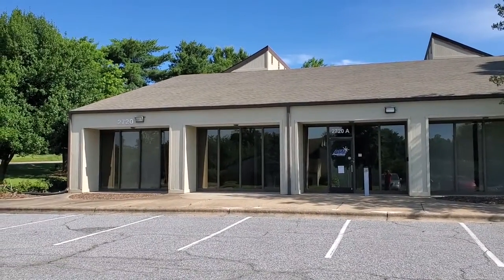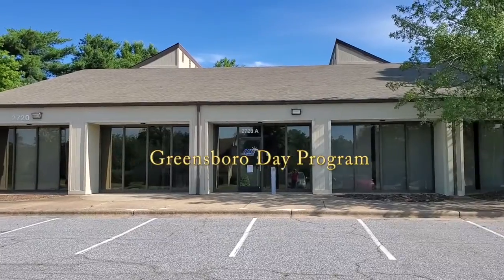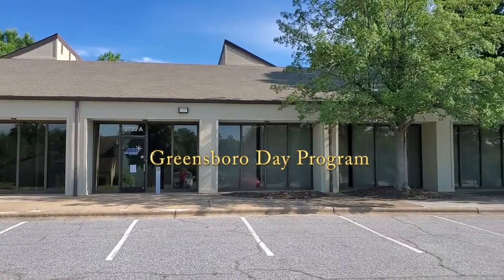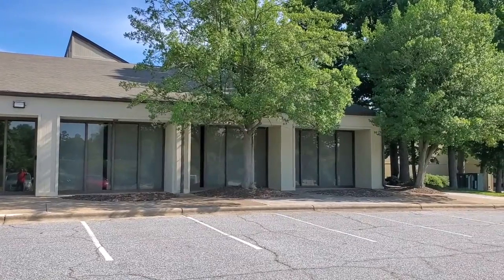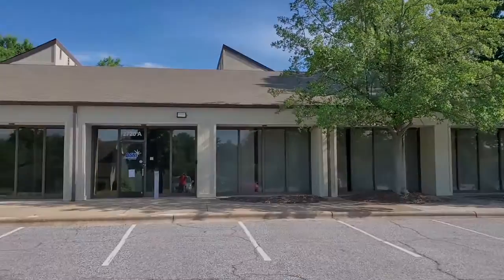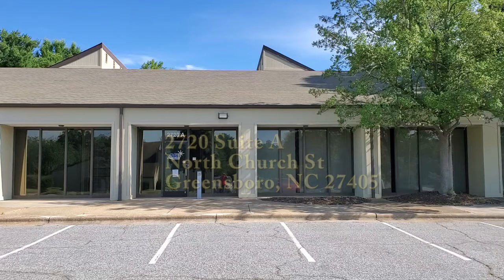Welcome to the Small Miracle Day program, Greensboro and Amira Company. My name is Stella and I will be your virtual tour guide. We are excited to announce our new location in Greensboro, North Carolina.